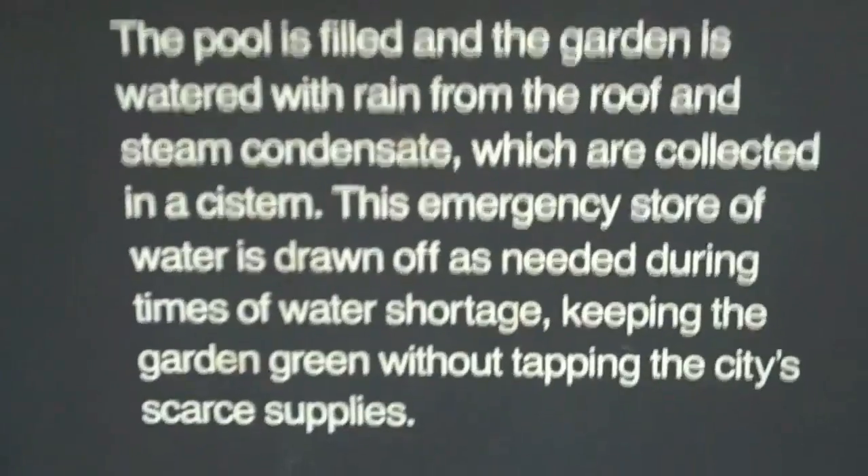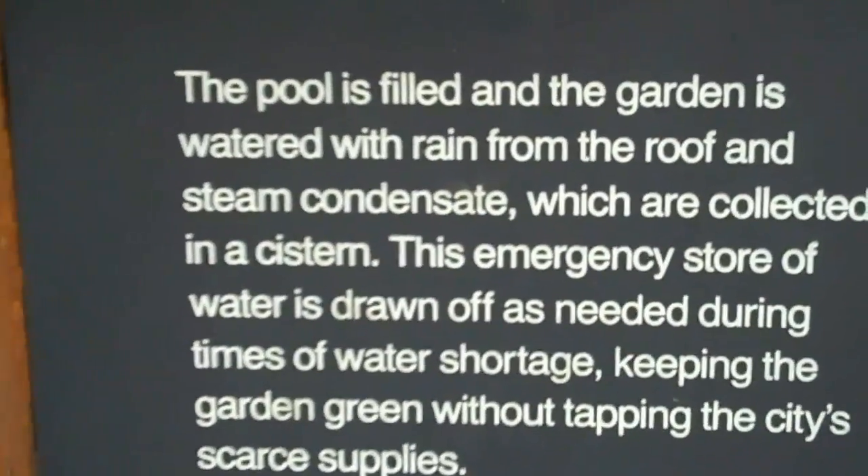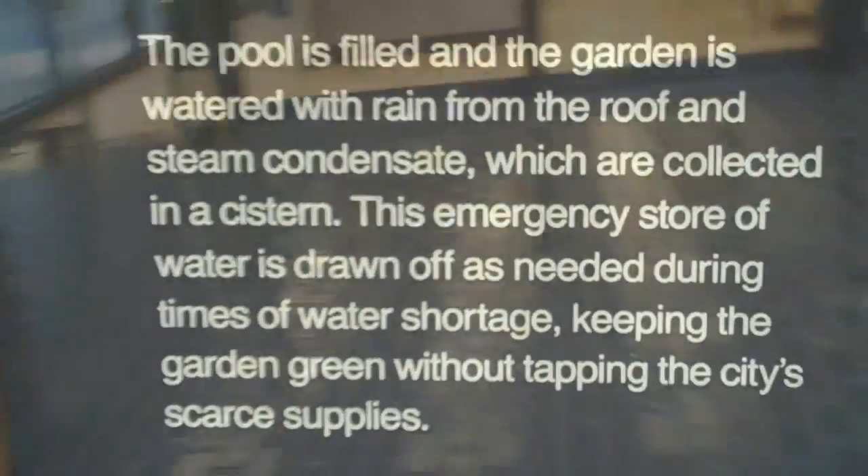Now this is an interesting tidbit. The sign says that the pool is filled and the garden is watered with rain from the roof — it's been collected in a cistern.